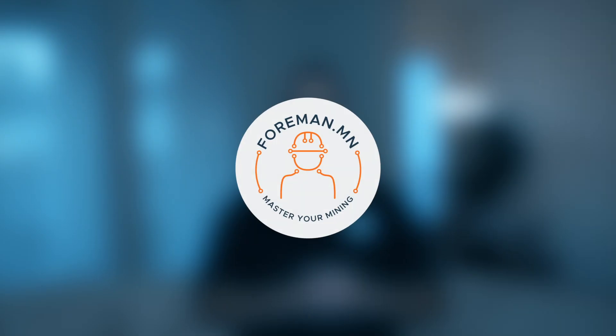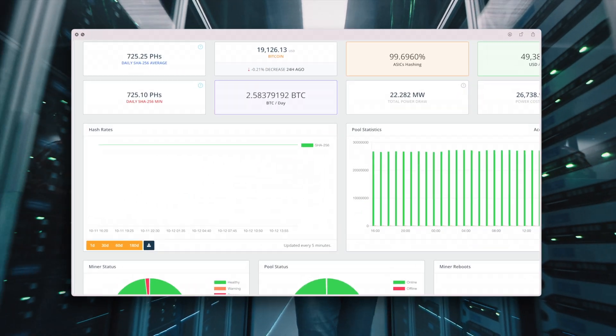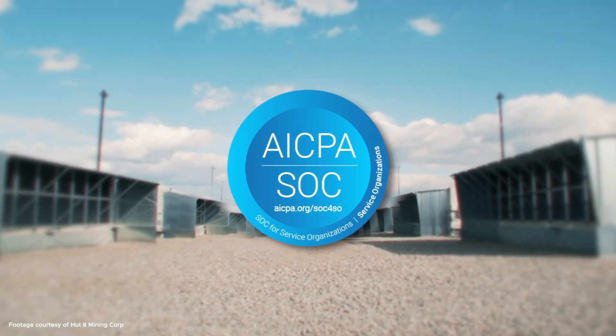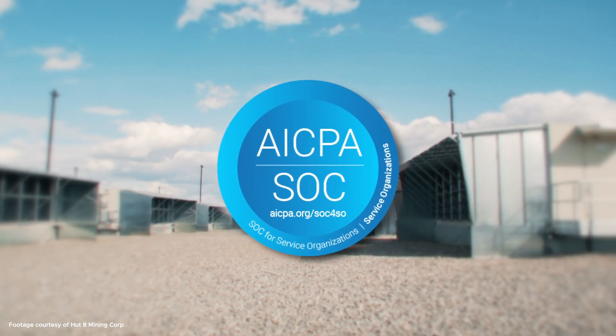Hi, my name is Dan Lawrence and welcome to Foreman. Foreman is the foreman of your mine — it manages your mine like an actual foreman in an actual mine. It's really that on the nose. In other words, Foreman is a SOC 2 Type 2 miner and facility management software.